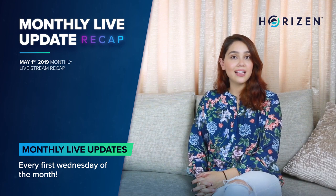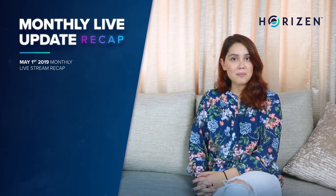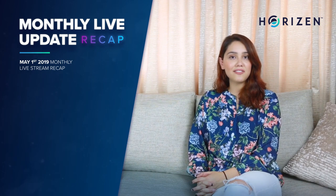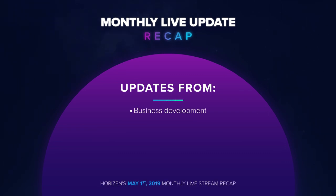If you missed our last live stream, don't worry — I'll give you a quick recap based on some of the important stuff that happened. Today's review includes updates from our business development, core development, and marketing teams. So without further ado, here is the latest Horizon news.